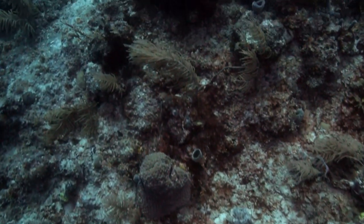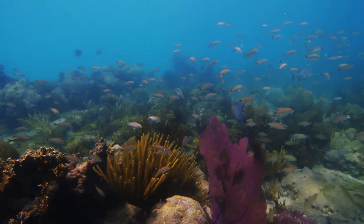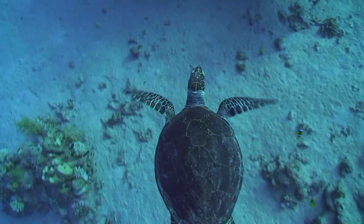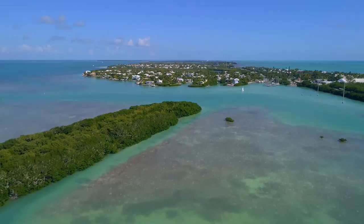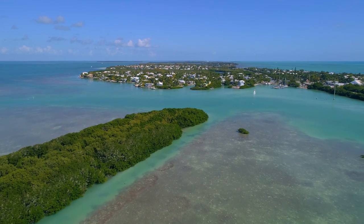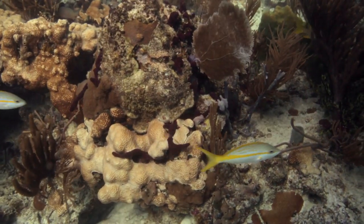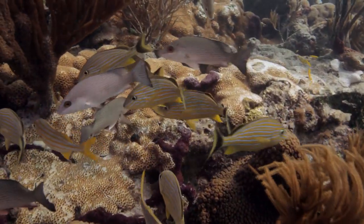It once was thriving, but since the 1970s, due to pollution, climate change, and a variety of things, now only about 10% of that reef is active and living. That's alarming because one quarter of all marine life lives on or near reefs. Schools of fish, sea turtles, and crustaceans make their homes and find food on the reefs. A healthy reef also protects these fragile islands against storm surges. So we're going to learn exactly what's being done to try to revitalize these essential coral reefs.